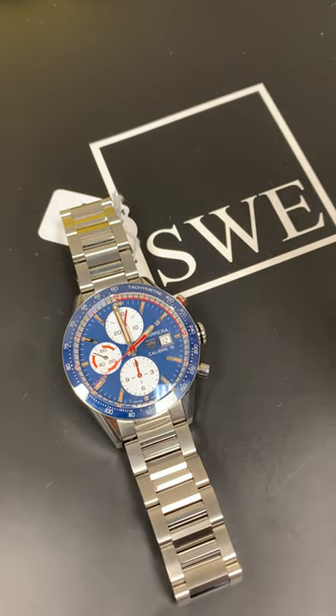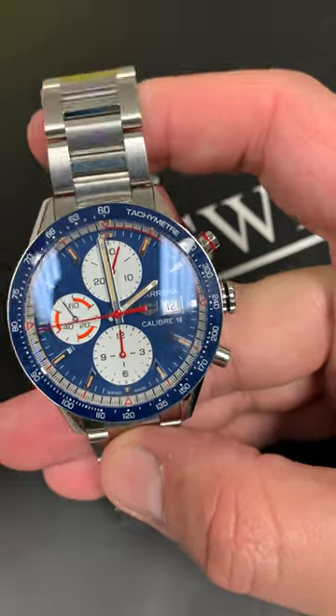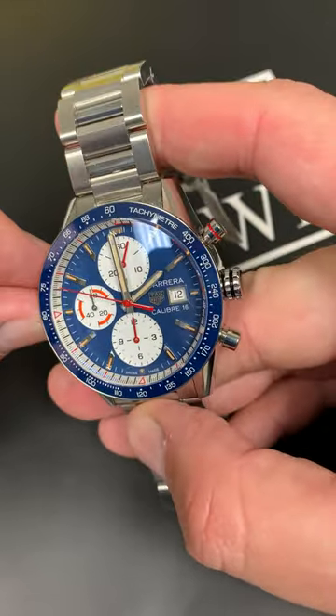The Tag Heuer 41 millimeter Chronograph. This watch is really cool — this is a special edition watch. I want to point out something that's really important about this watch: the character and the depth.